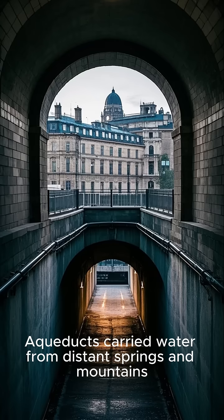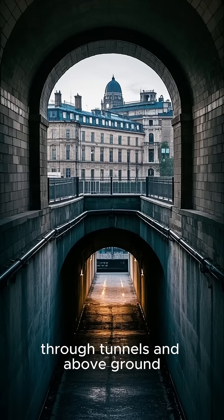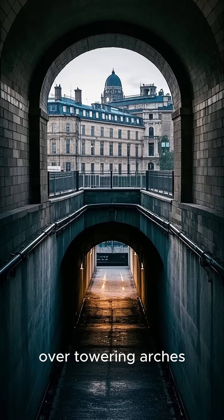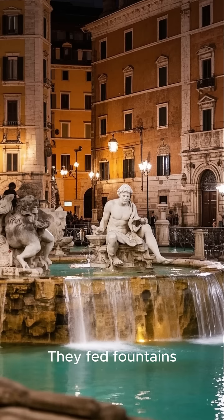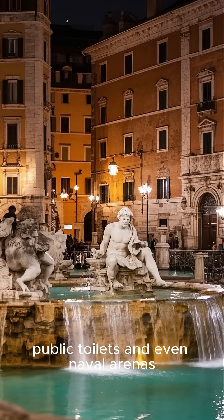Aqueducts carried water from distant springs and mountains. They flowed underground through tunnels and above ground over towering arches, some still standing after 2,000 years. They fed fountains, baths, gardens, homes, public toilets, and even naval arenas.